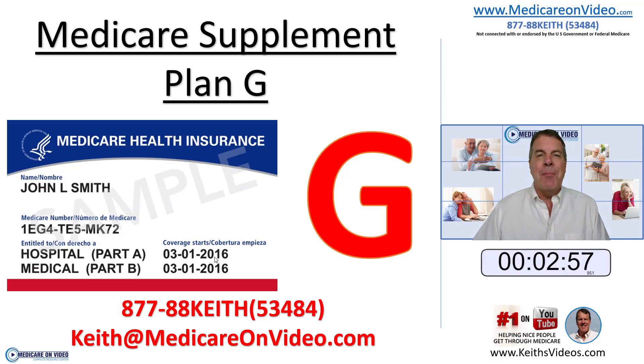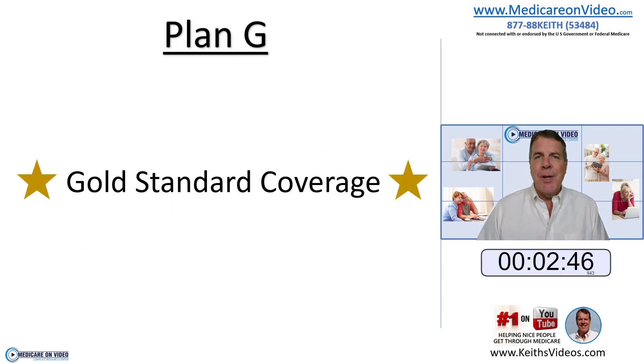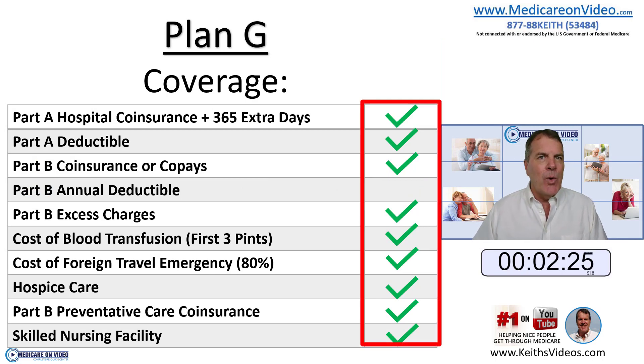If you're coming into Medicare, Plan G is absolutely an option that you'll be looking at. Let's get into exactly what it entails. Pretty much it's the gold standard of coverage — it has pretty strong benefits and very low out-of-pocket costs. What that means is during the year, you'll have very little expense when it comes to utilizing your healthcare. Plan G covers pretty much everything that original Medicare does not, with the exception of the Medicare Part B deductible.